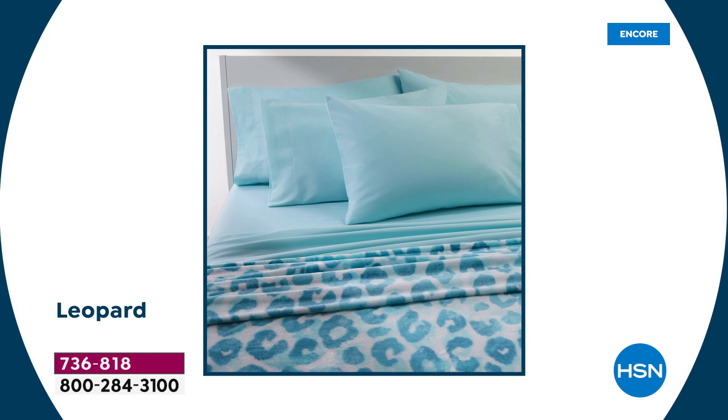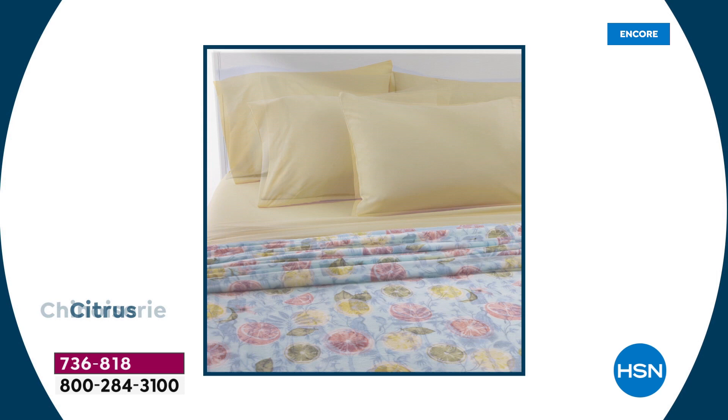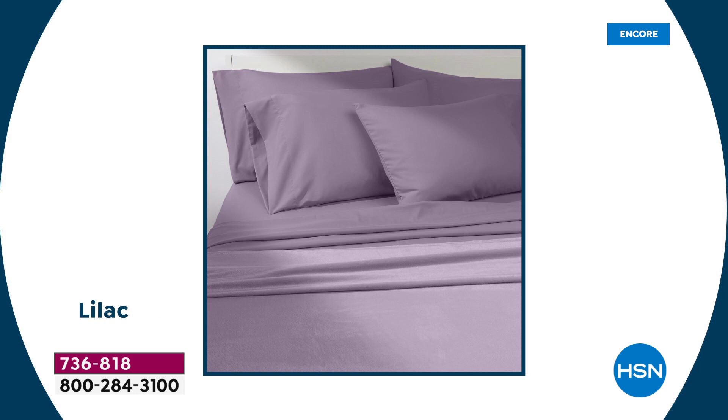The last time we had a Today Special somewhat similar to this, it was around the same price, but you didn't get as many pieces in your sheet set — and they flew out the door. We didn't have these prints last time; these are brand new for summer. This is a really big deal. You don't have to get everything à la carte — everything is coming as one great bundle. Everything is dyed to match, so you don't have to go to the store searching for pillowcases to see if they'll match.